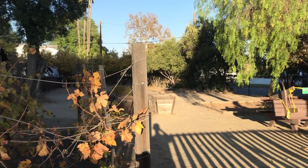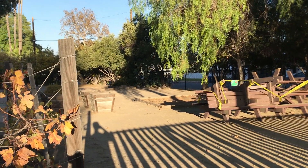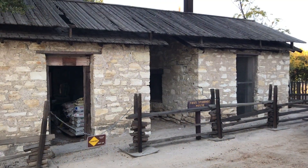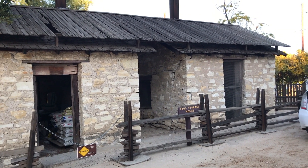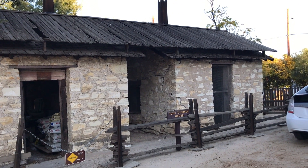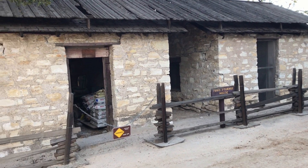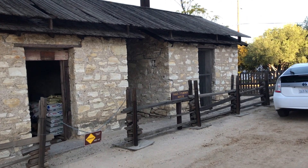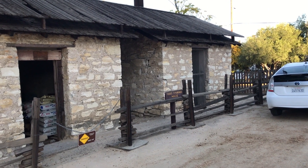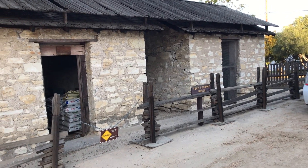This looks like part of the farming that might have happened, just a walk away from Ventura Boulevard. Here's the food storage house. And while it's not much to look at, I find it extraordinary that in the middle of this very busy, very overbuilt city, we have been able to maintain this kind of history. It's really inspiring, and we have to thank the parks for that.